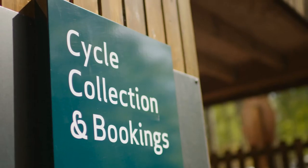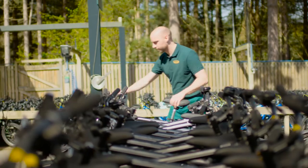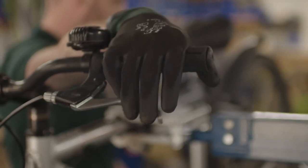If you've pre-booked your bikes, simply follow the signage to the cycle centre where a member of staff will ask for your booking reference number. They will then pick the best bike to suit your size and make some minor adjustments to make sure that you are comfortable.